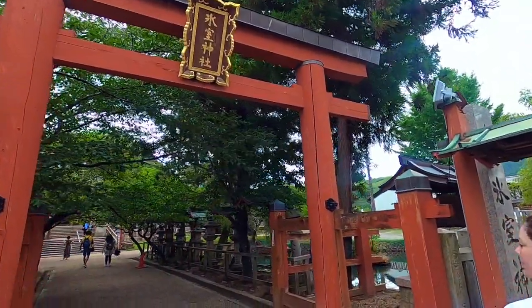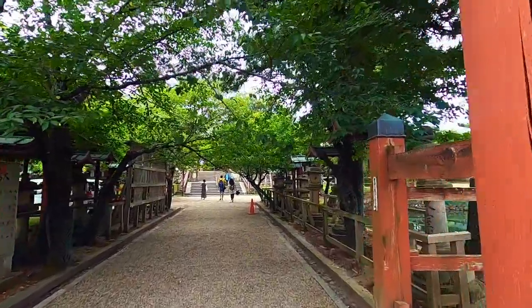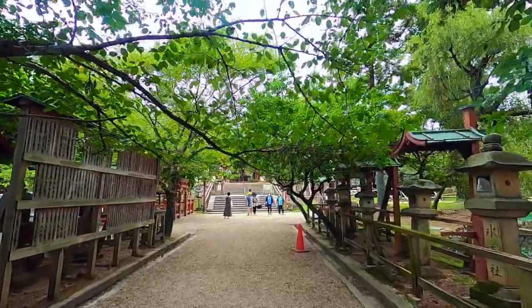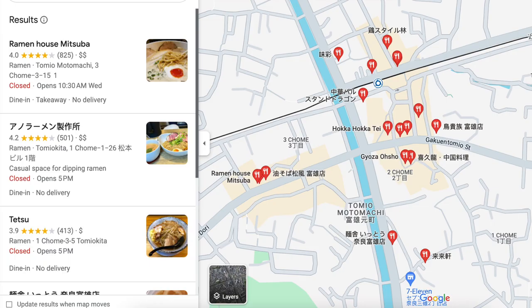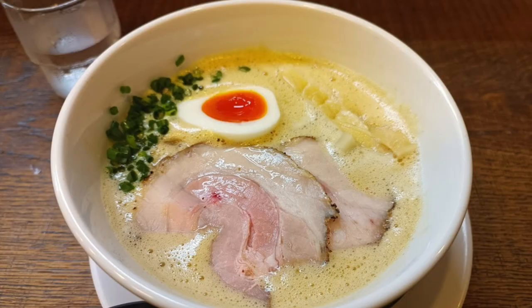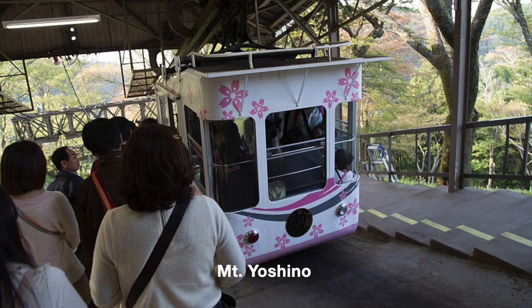Nara is usually a day trip from Kyoto or Osaka, but there are many other beautiful places to visit nearby. Two I'm most interested in: first, Tomio — five train stops away from Nara — is a small town that has recently gained the attention of ramen lovers. One of the most popular restaurants, a six-minute walk from the station, is Ramen Ya Mitsuba, which has been listed on the top 100 ramen restaurants of western Japan.